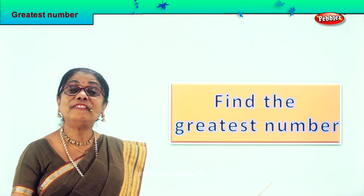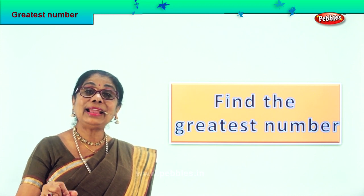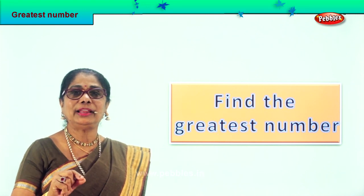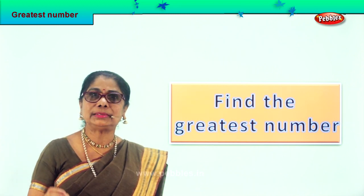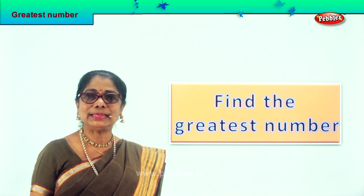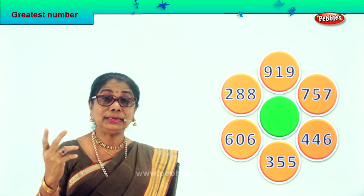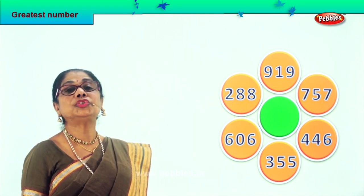Hi children, here is a very interesting exercise — checking out the greatest number. You'll be given three-digit numbers and you look and find out for yourself which is the greatest number, the biggest number. Look, then you take it down and place it in the proper place. Let's look at all the numbers here. You're supposed to find the biggest, greatest three-digit number. We will go one by one and check it out.